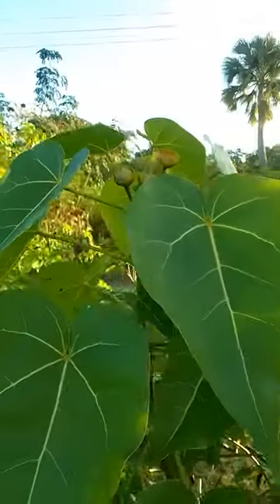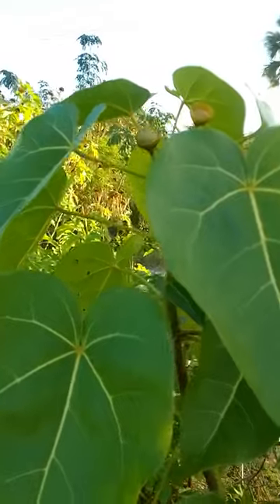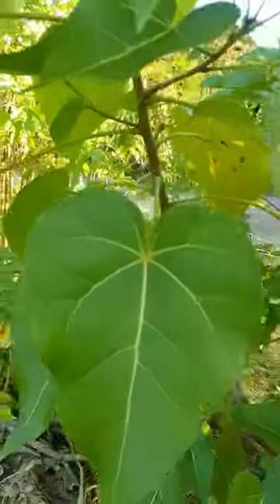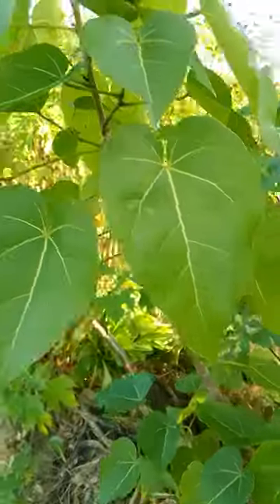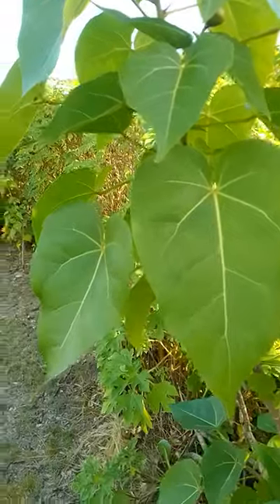Now the leaves apparently are edible and so is the fruit that it produces. The leaves and the bark have been known to be used in herbal medicine, but you always have to double check.